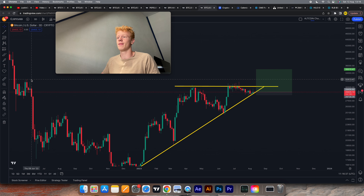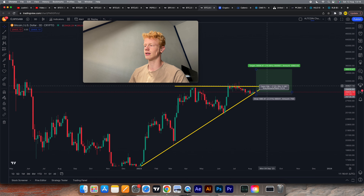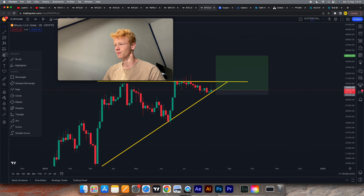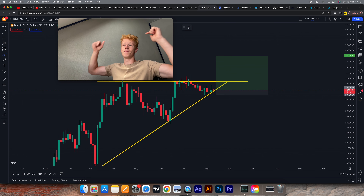It's just absolutely massive. So this is one of the charts you want to take a look at — you can draw it on your own charts as well. We can clearly see right now that if we zoom in a little bit, let me show you what is currently happening.